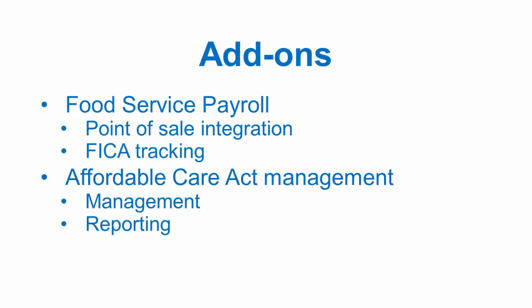Our optional Affordable Care Act compliance solution simplifies compliance management during the year by tracking hours worked, allowing you to determine part-time and full-time status and help you avoid penalties. At year-end, IRS reporting is streamlined and efficient, with paper and electronic filing options.